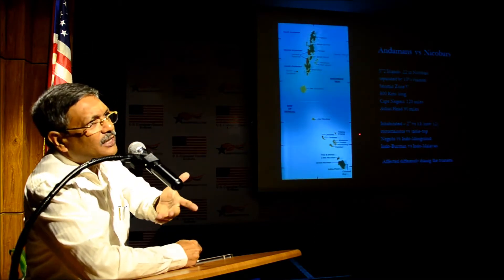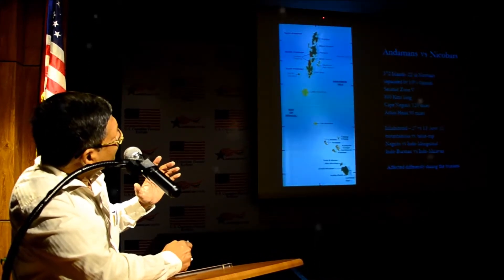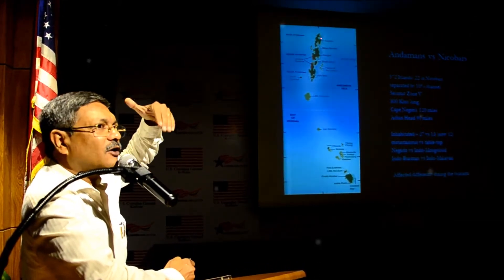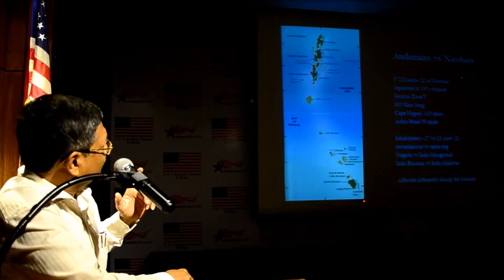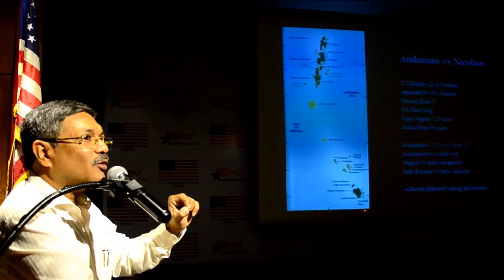The fault line also includes the Indonesian volcanoes, and the total length is about 800 km. Cape Negres in Myanmar is about 120 miles from the northern end of North Andaman. Similarly, Achin Head of Sumatra Island of Indonesia is only 90 miles from Indira Point — the southern tip of Great Nicobar Island.